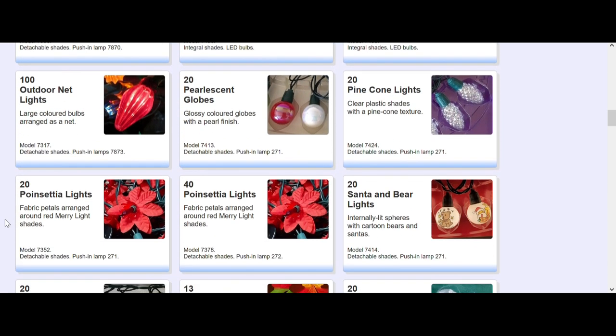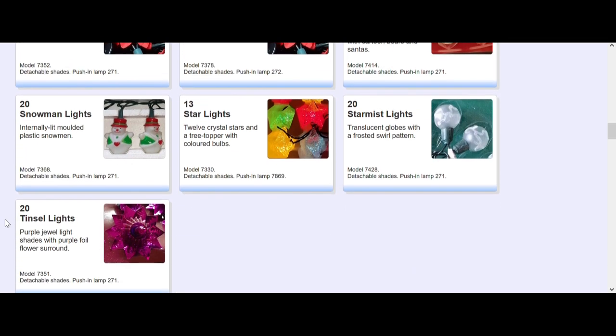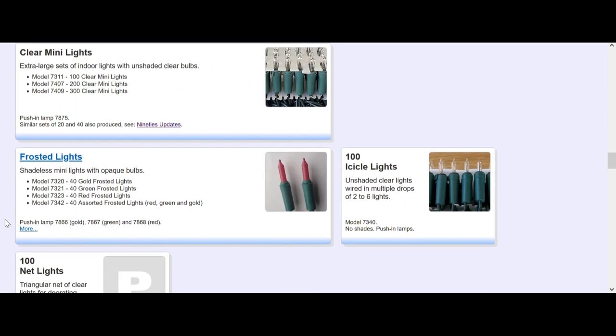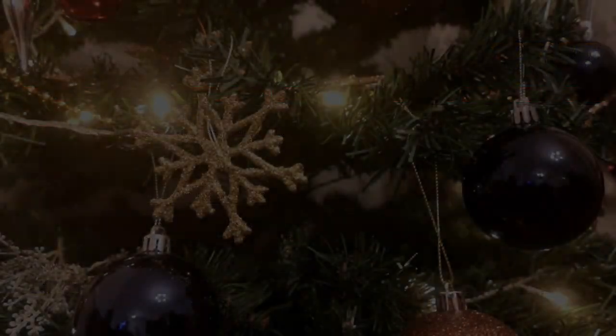Poinsettia lights, snowman lights - wouldn't mind a set of snowman lights. Then you have all the shadeless variations as well. There you go - there's a fantastic website. I implore any of you who are interested in these kinds of lights to go take a look at it.